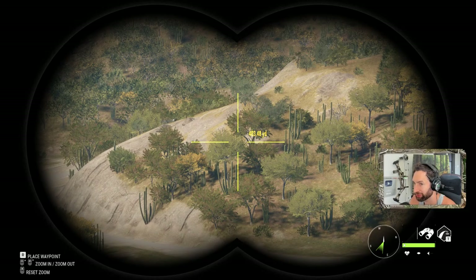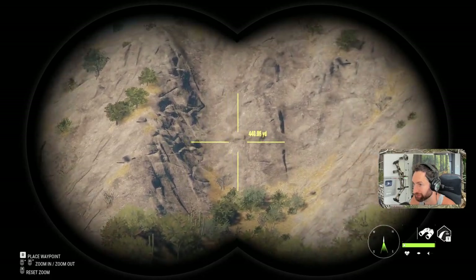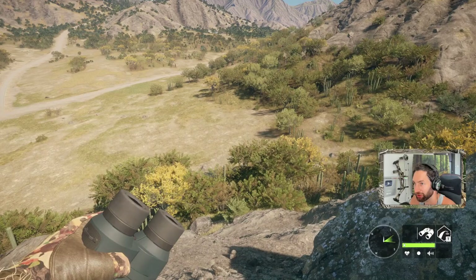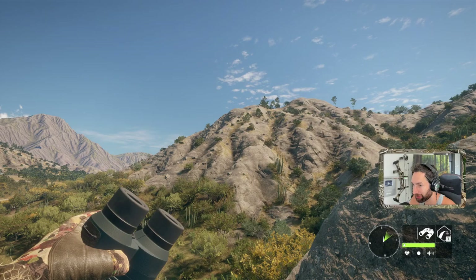I feel like we put just as much effort as we possibly could into getting this bighorn today, so we're going to have to come back tomorrow in hopes of relocating them. We tried really hard — we'll come back here tomorrow morning, get a nice early start, and see if we can locate them out in these mountains.